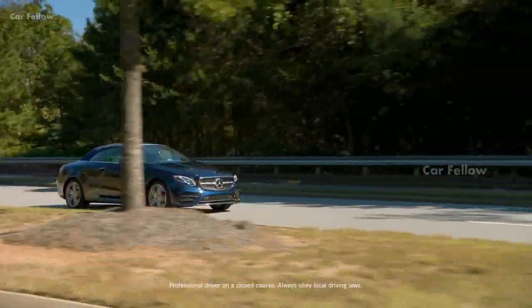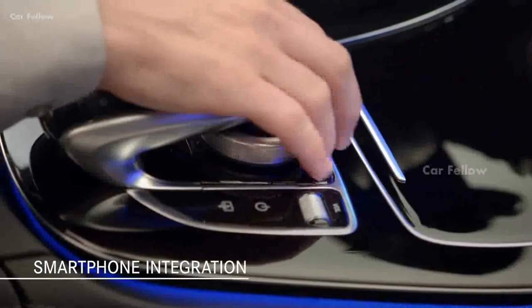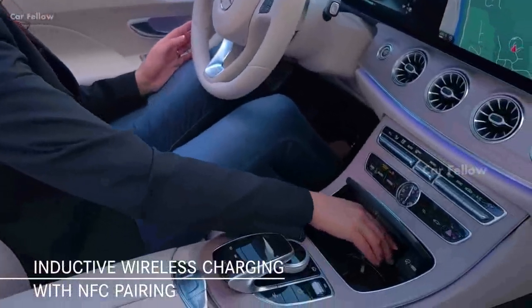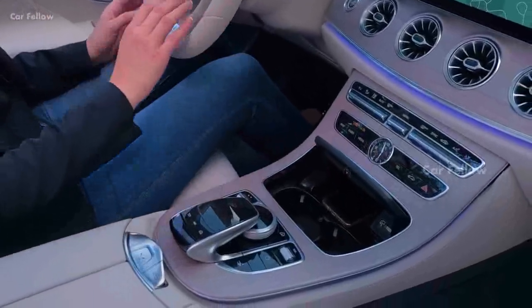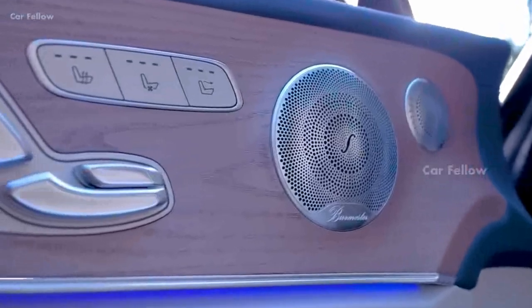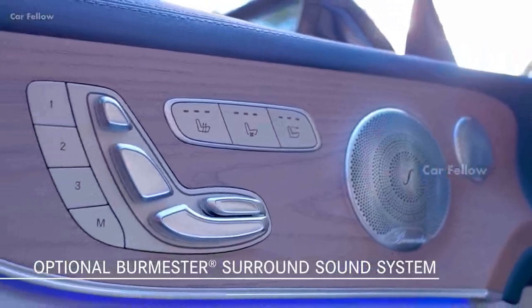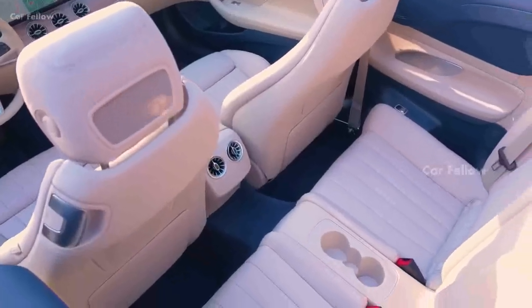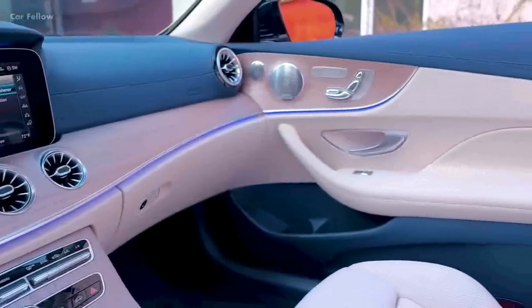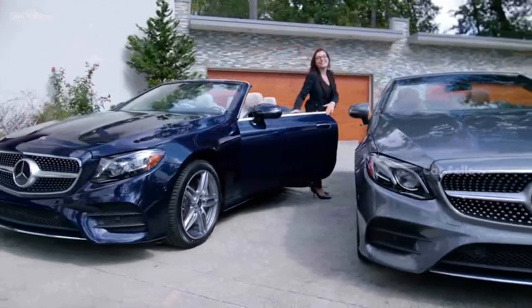Among the impressive list of standard features, a highlight is smartphone integration with Apple CarPlay and Android Auto. Thanks to the optional inductive wireless charging, you can charge your phone by simply placing it in the front storage compartment in the center console. For a superior sonic experience, the optional Burmester surround sound system pumps up to 590 watts of power through 13 speakers specifically configured for the cabin acoustic profile, ensuring well-balanced, vibrant and dynamic music reproduction.